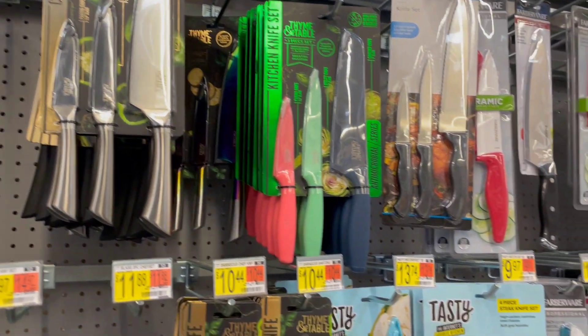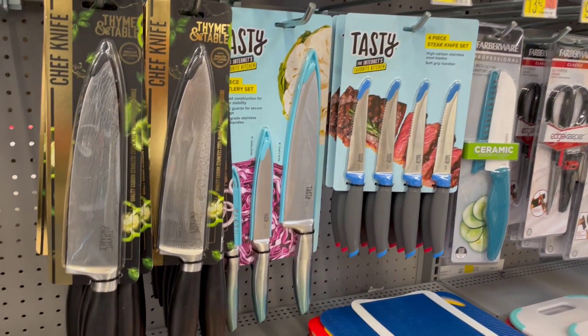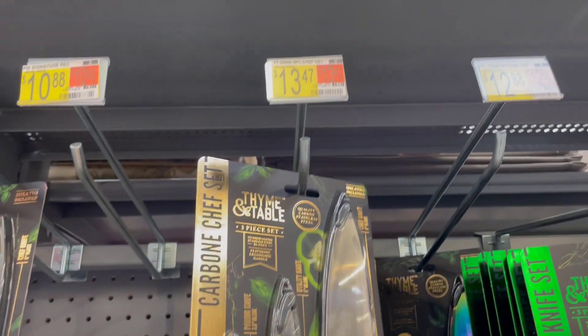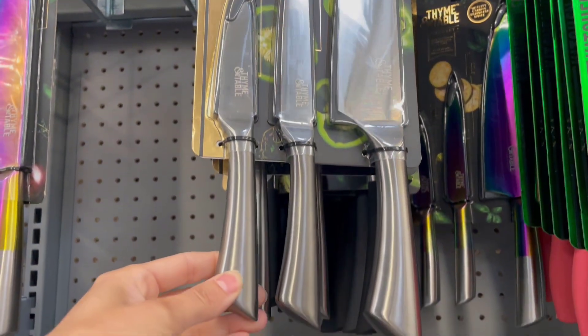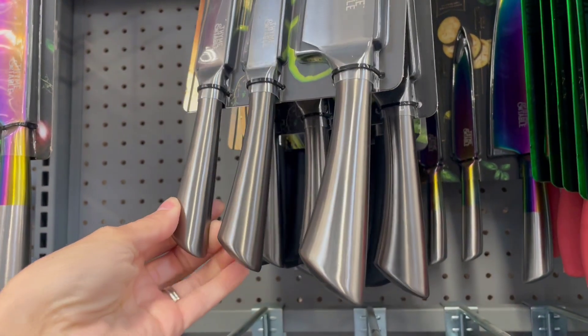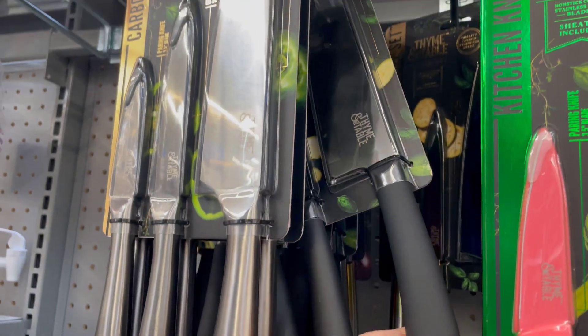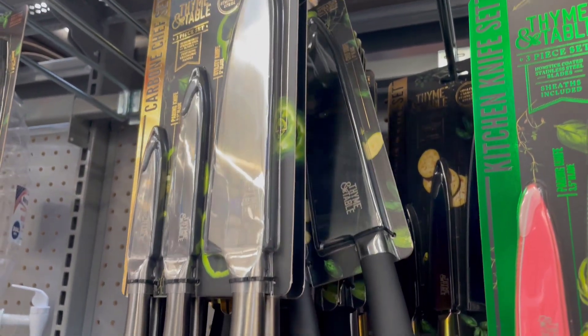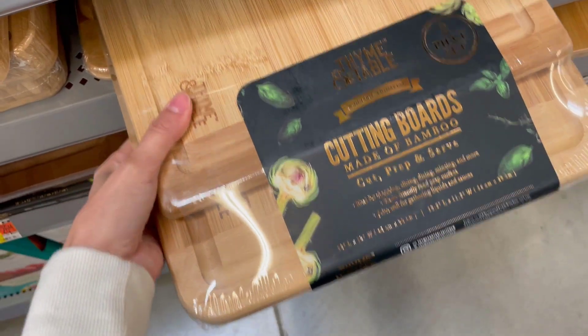Another section I was really impressed with is the Time and Table. This is all their kitchen type stuff, and these knives feel really great — solid, sturdy, heavy duty, great quality — and they're at a great price. $13 for a set of three, and they also have the bigger chef style knife for $10. So do not sleep on the knife section at Walmart.